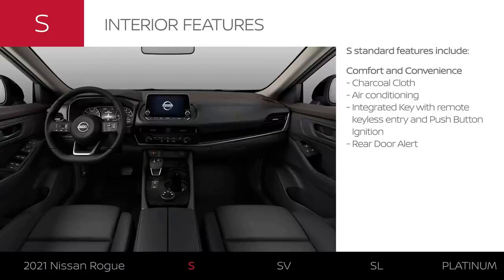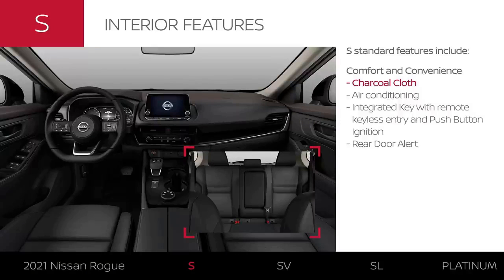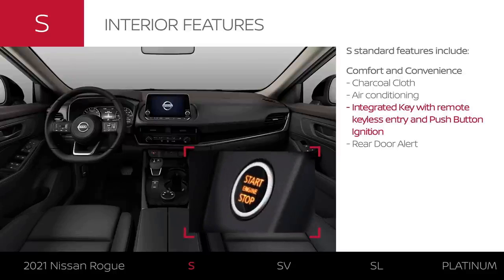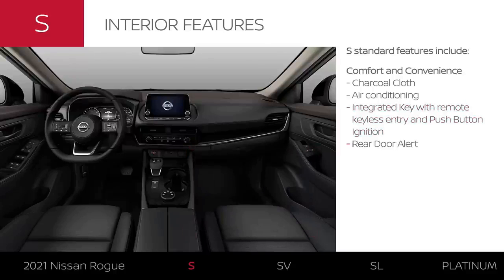All the essential comfort features are standard on Rogue S. The interior comes in charcoal cloth and keeps you in your comfort zone with standard air conditioning. It has keyless entry and push-button ignition. Forgot something in the back? Rogue can help remind you.